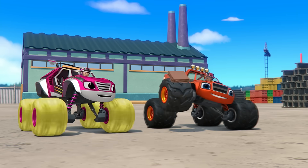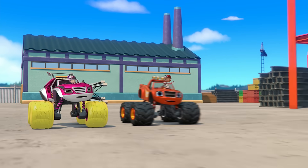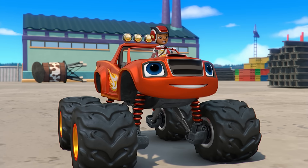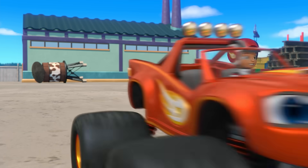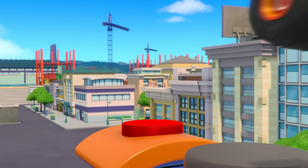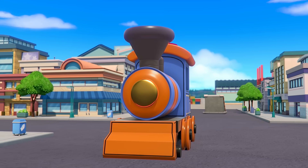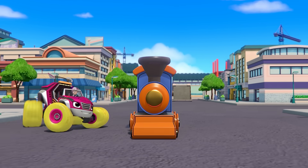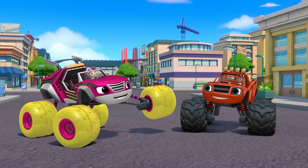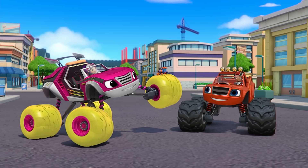Napkins, do your thing! Yeah! We did it! And there's the giant toy train! AJ, give me some speed! Woo-hoo! We pressed the shrink button! And look! The toy train is getting smaller and smaller! Now it's the perfect size to play with!